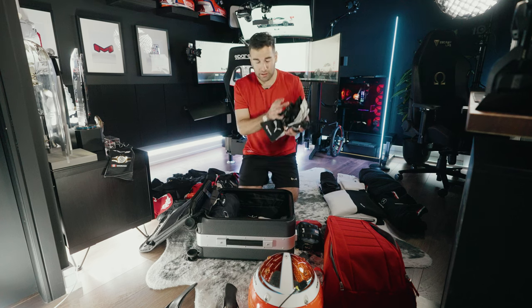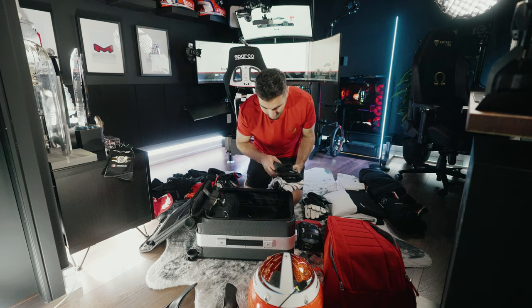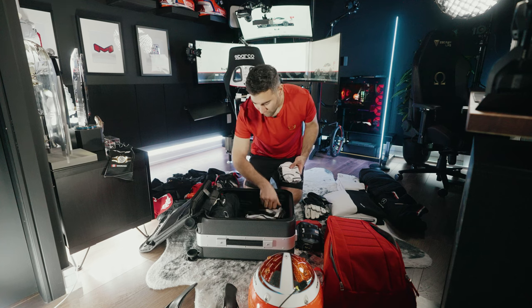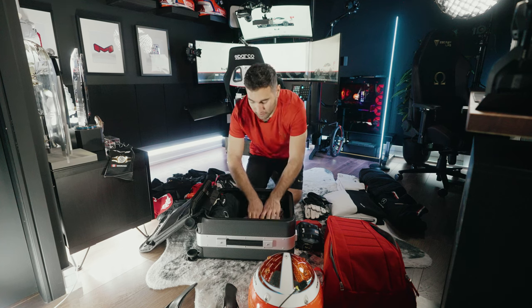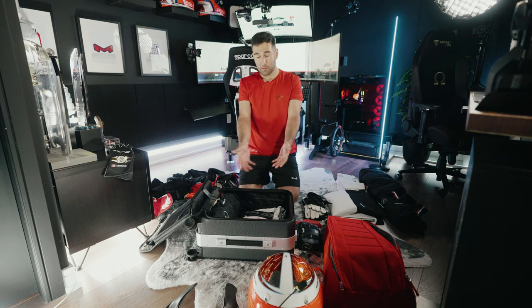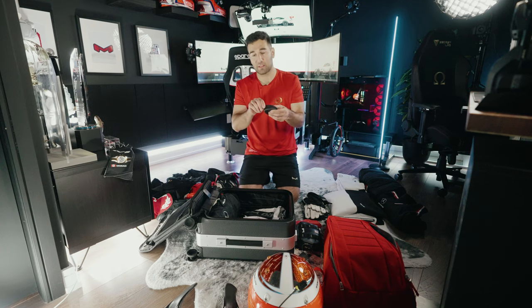I'll put my sports shorts and spandex in — I like to wear these as my underwear, it just feels nicer and keeps everything secure in place. Now that's done. I've got my headphones as well. I usually leave these to put in my helmet bag.